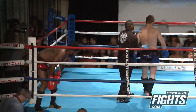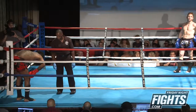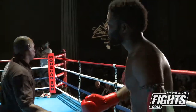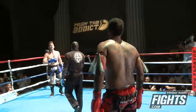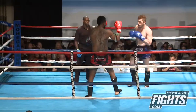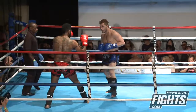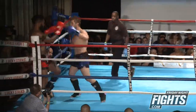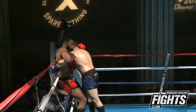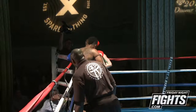That was on the groin. Schooley being a bit aggressive here — nice knee there by Habtu.